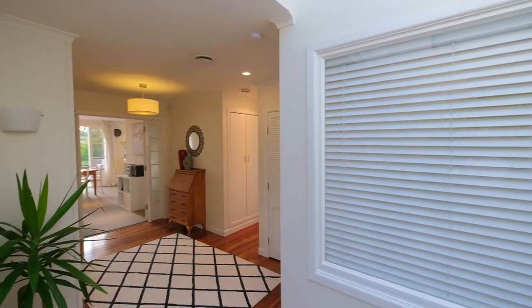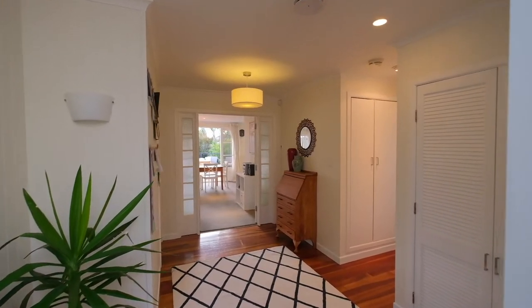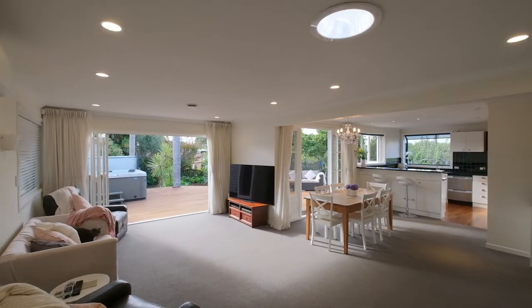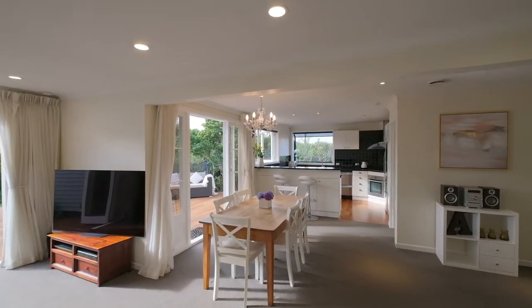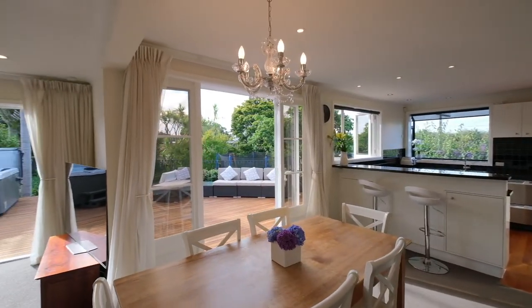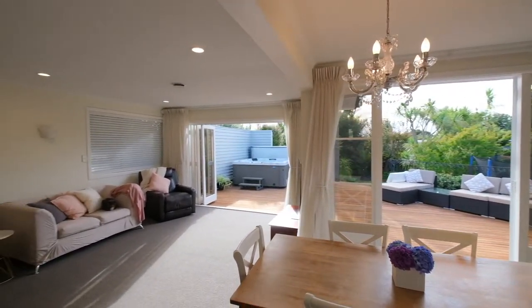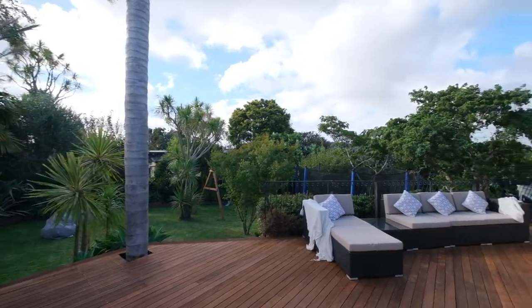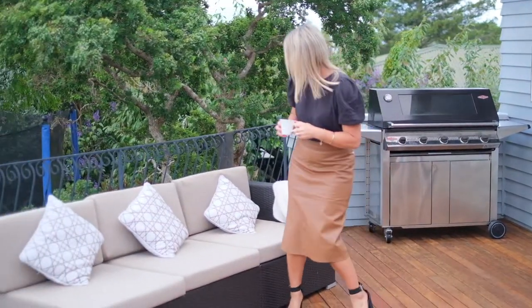A bright and breezy entry with skylight welcomes you into the home, while lovely timber flooring glows underfoot. The open-plan living area with heat pump is beautifully spacious and enjoys seamless connectivity to an incredible deck for the quintessential Kiwi dream. Summer days and nights will be whiled away with barbecues, beverages and banter.